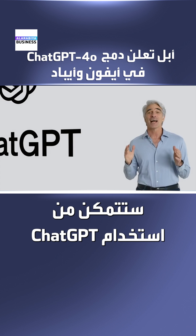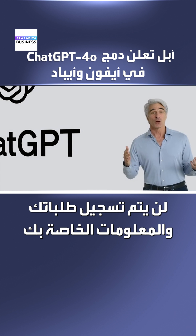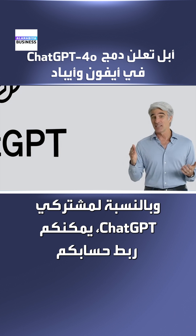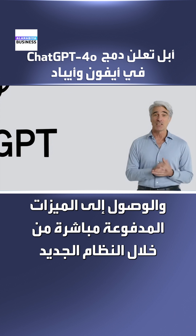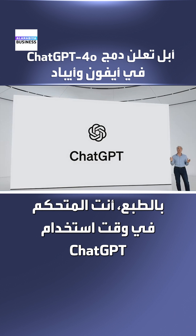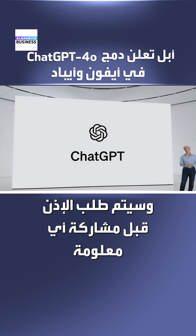Compose can also help you tap into ChatGPT's image capabilities to generate images in a wide variety of styles to illustrate your bedtime story. You'll be able to access ChatGPT for free without creating an account. Your requests and information will not be logged. And for ChatGPT subscribers, you'll be able to connect your account and access paid features right within our experiences. You're in control over when ChatGPT is used and will be asked before any of your information is shared.